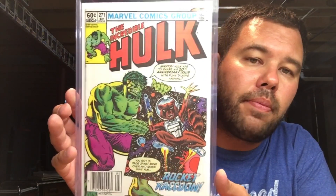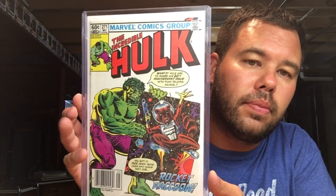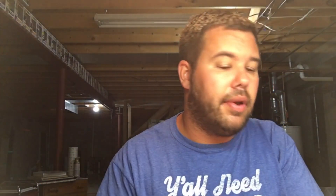Incredible Hulk 271 — Rocket Raccoon. I got this book as a birthday gift. Love it.